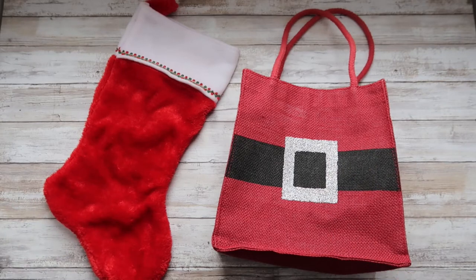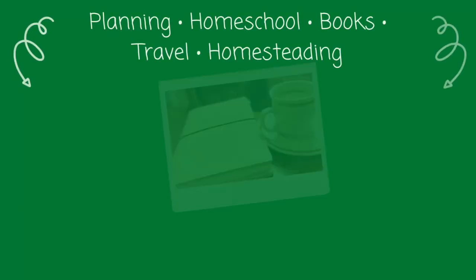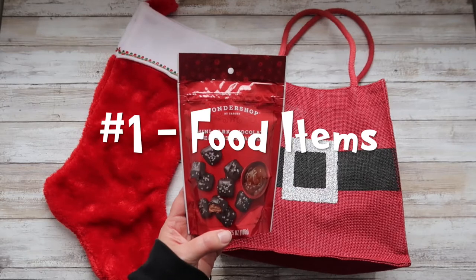Hello and welcome to my stocking stuffers video for a preteen girl and an upper elementary aged boy. I start with some food items.